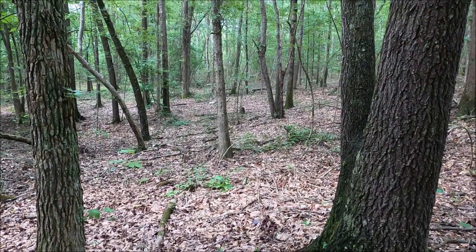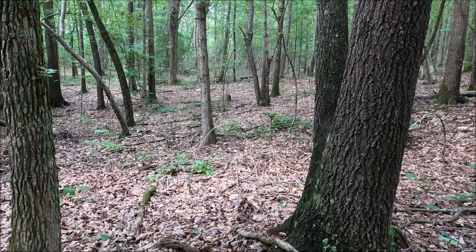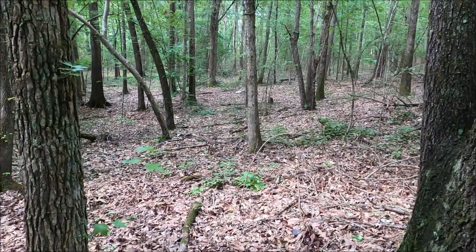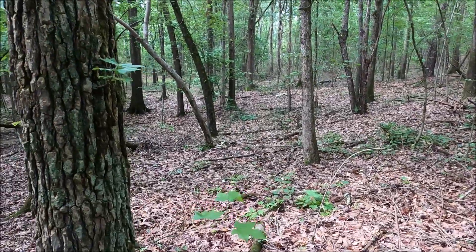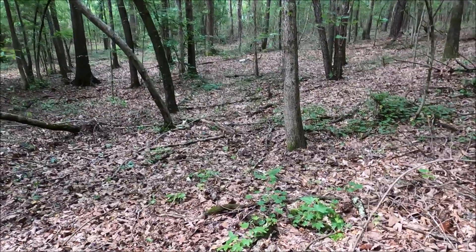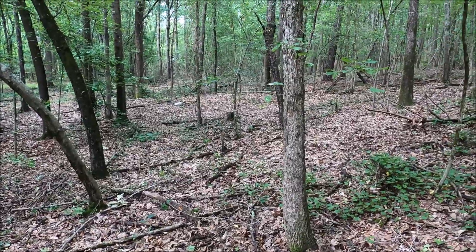There's a fawn over there and it just ran up and it's sitting down now — see if it'll stay. Nope, it's running off.